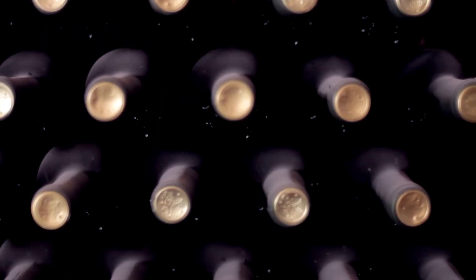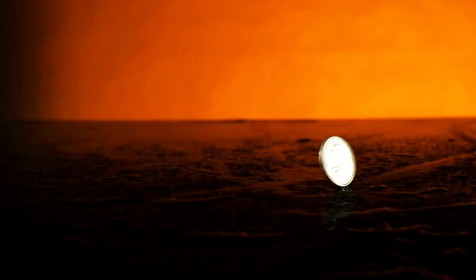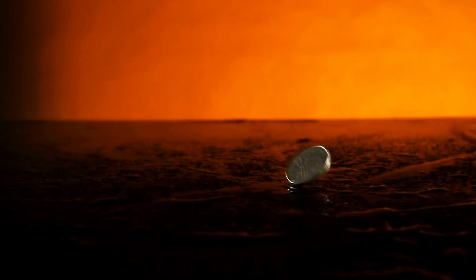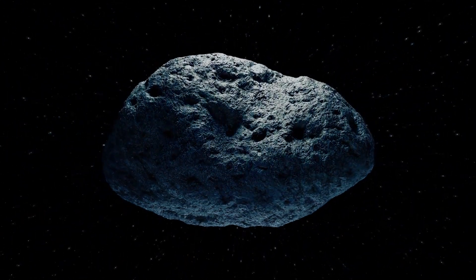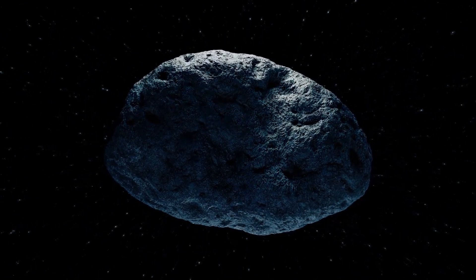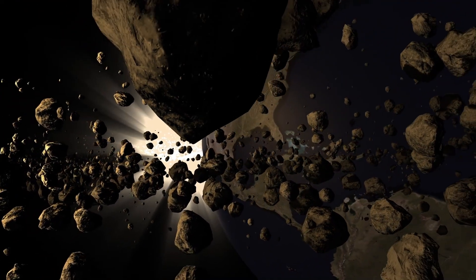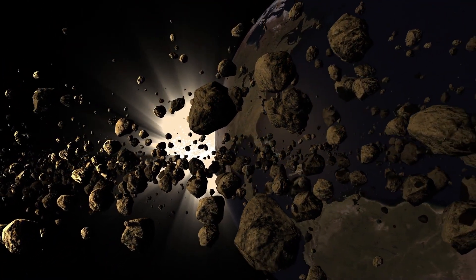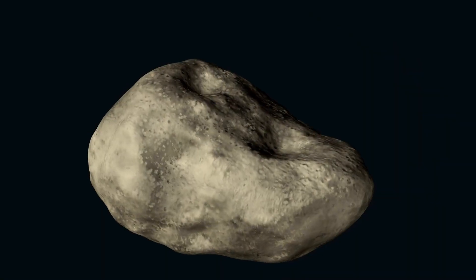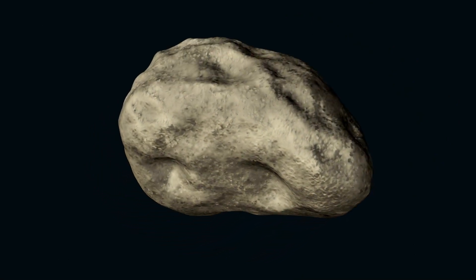As we leave the inner planets behind and approach the first of the gas giants, we encounter the asteroid belt, a fascinating region filled with objects worth studying. Among them is the curious asteroid 6478 Galt — a misleadingly named celestial body that has captured Hubble's attention. This object clearly resembles a comet with its twin tails, but it is actually an asteroid residing in the asteroid belt, imaged in 2019.